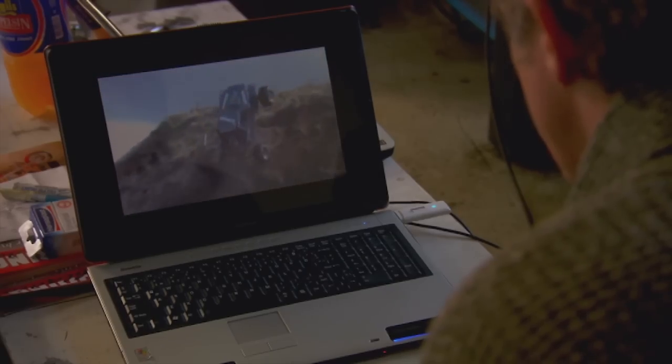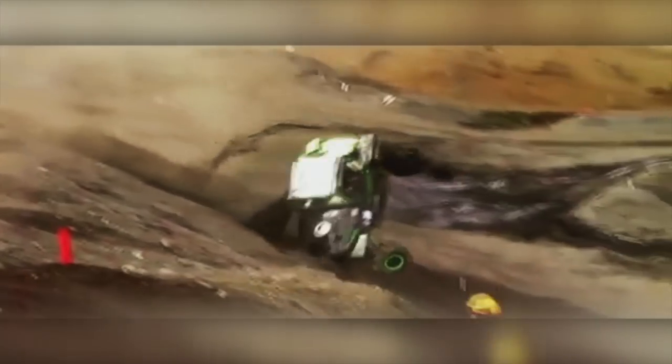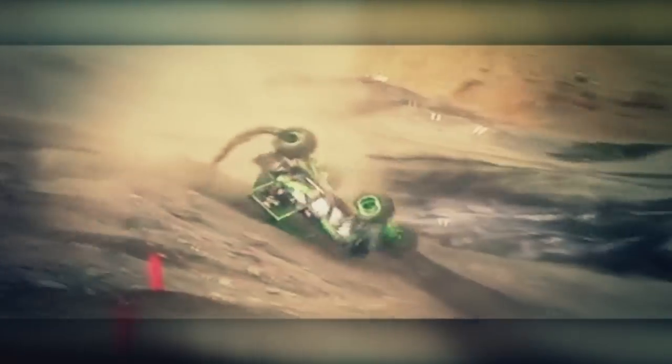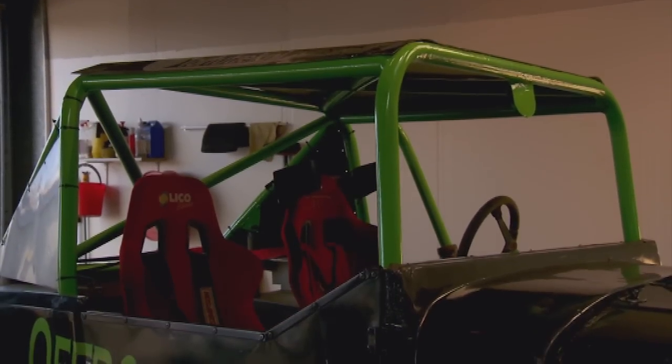To show me just how strong his buggy needs to be, Haff sits me down to watch a little video. This is you. Look at that! It looks like it's going to hurt. Unbelievably, after rolling five times down a 120-foot slope, Haff's buggy was intact. It's the roll cage that makes it so strong.